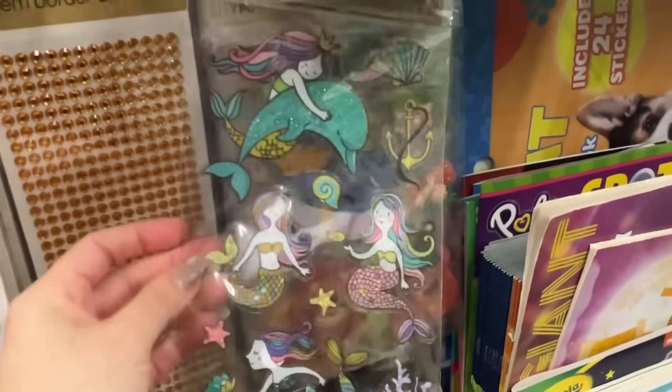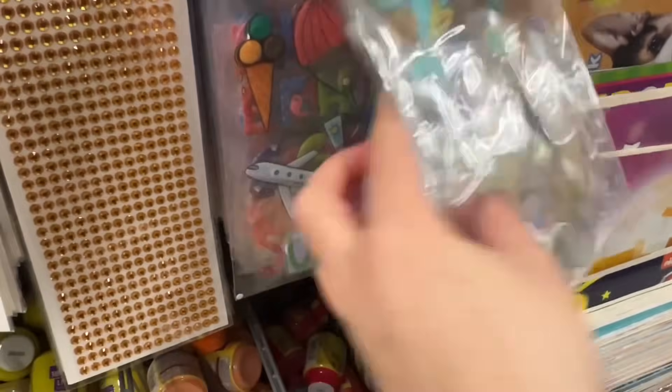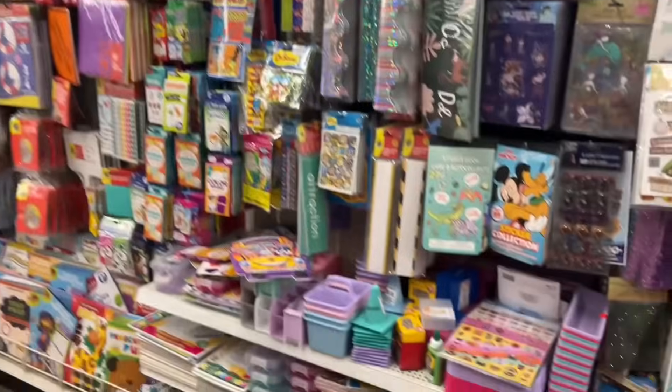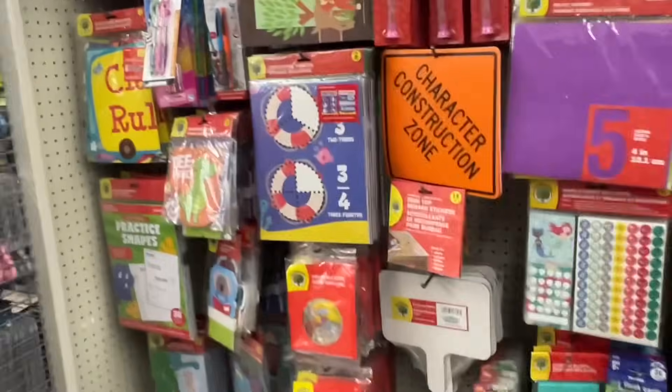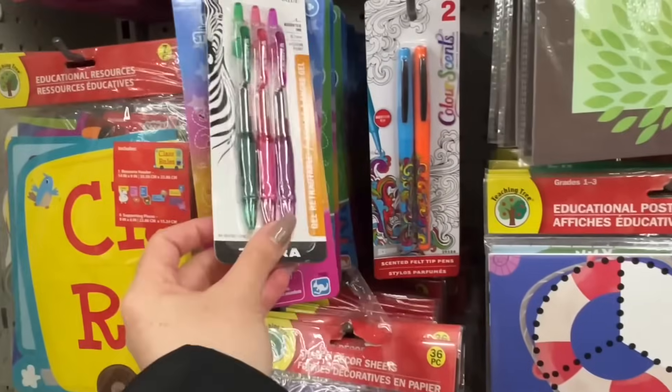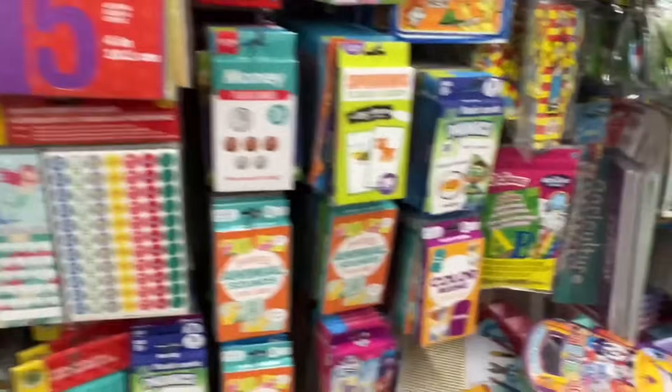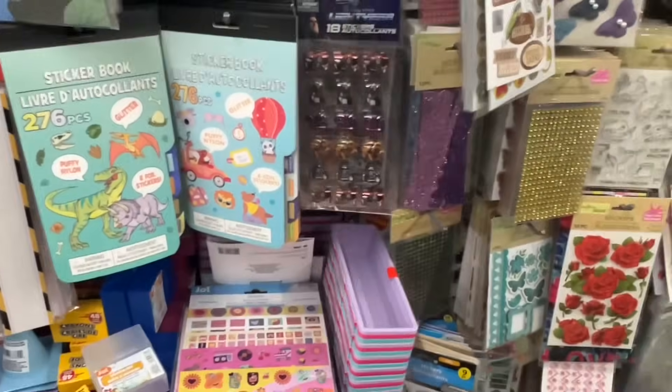This mermaid collection is new — I feel like yeah, these are all fairly new. So it looks like they have some new banners. These are the Zebra pens and they're usually in the stationery with the other pens. Lots of new stickers!